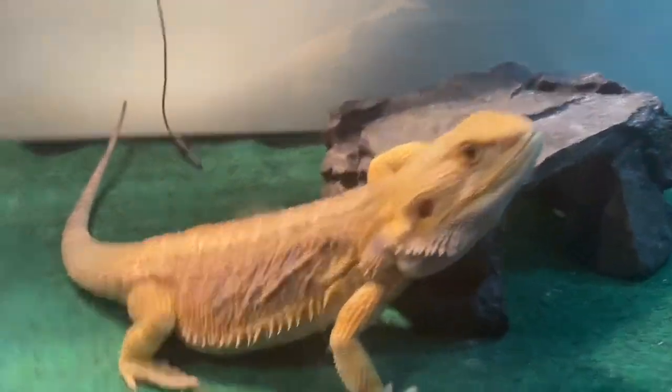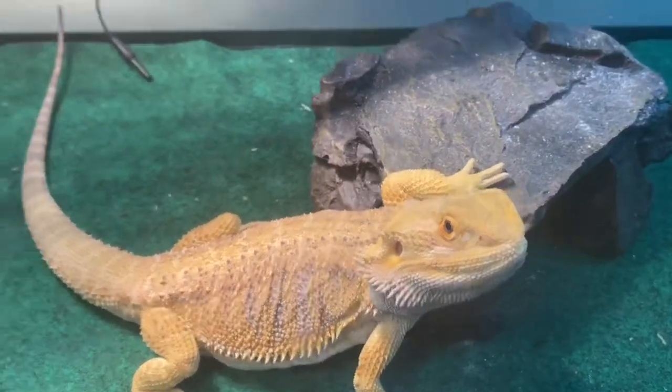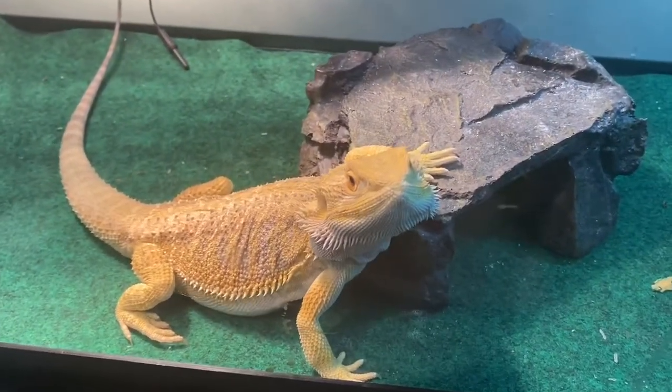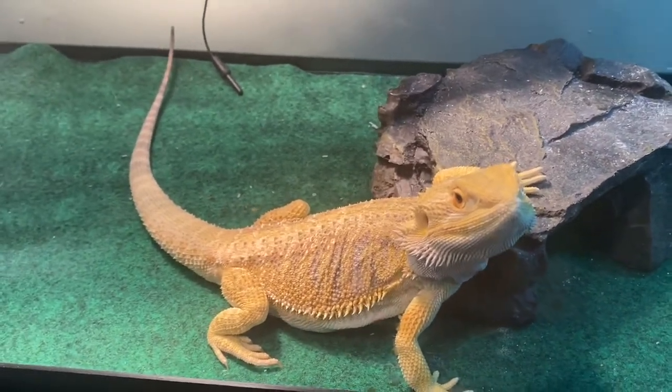Check him out — look how big he is, look at his back, nice colors. Look at that tail. I'm thinking about upgrading him to a 75 gallon tank because the 75 gallon is a little wider — I think he'll be better off in that.